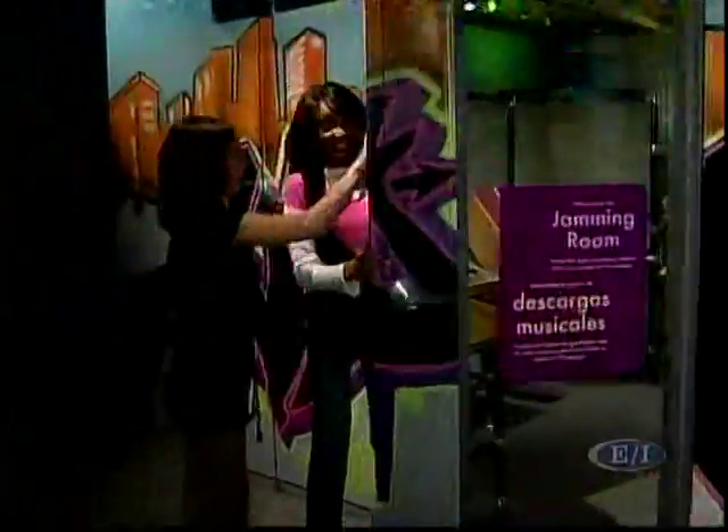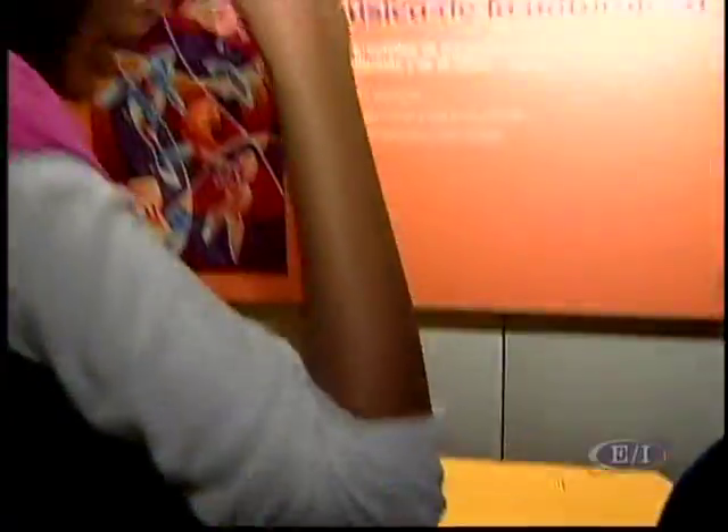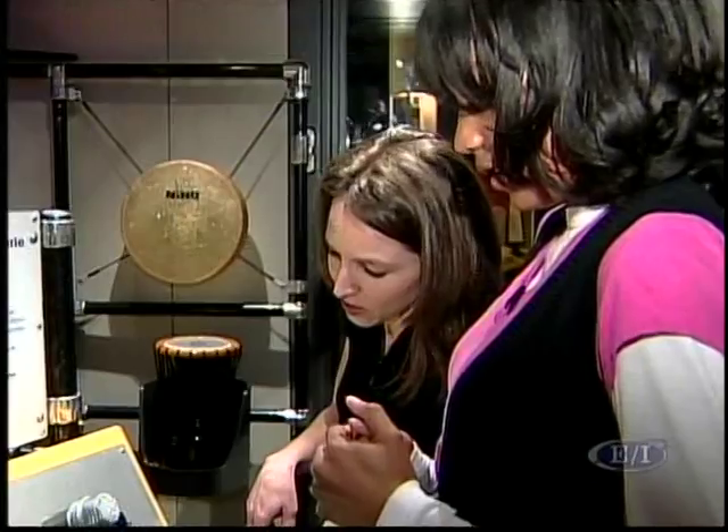I think one of the most fun activities for teens at this exhibit at the Science Museum is the jamming room. You can make your own music. There's a mixing board in there. You can make natural sounds, play some instruments, and lay down your own tracks. Now it's recording.